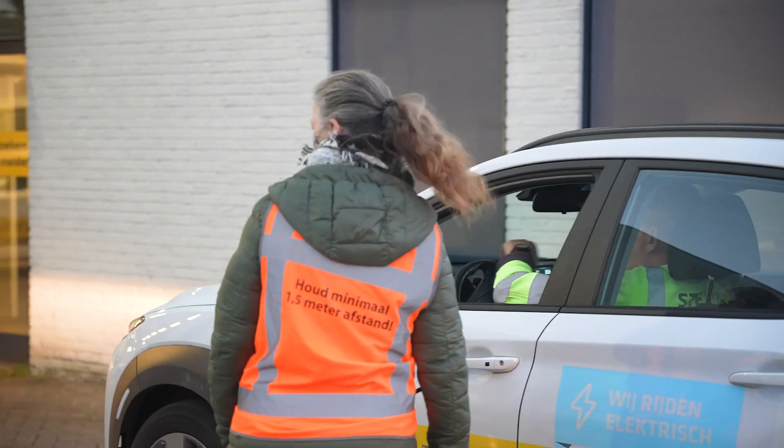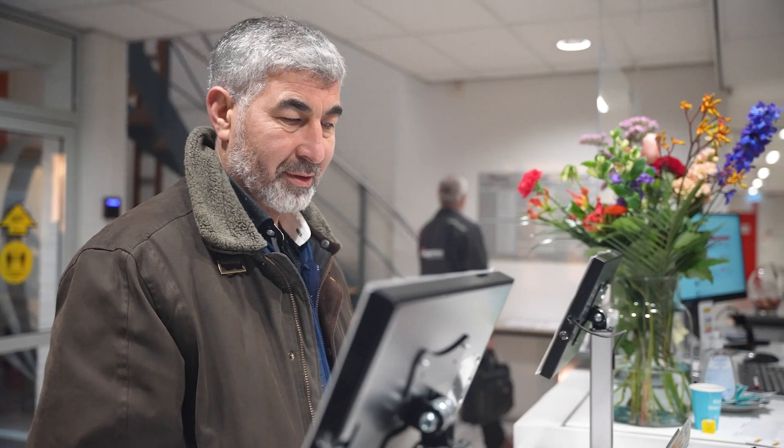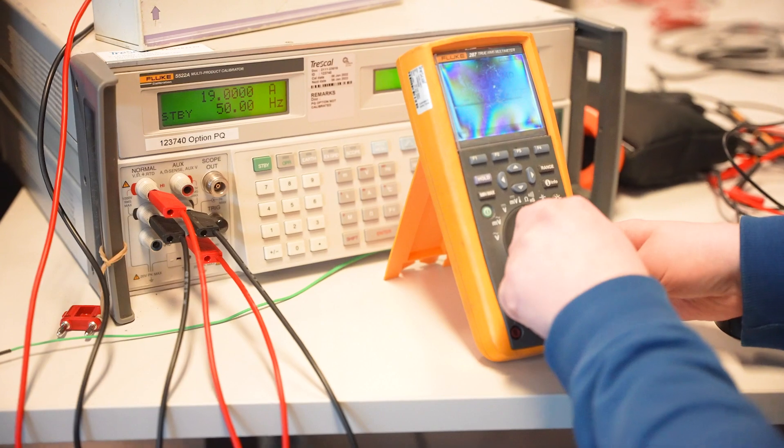Over 40 days, the pit stop campaign trained 1,600 Stedden technicians in technical updates and safety courses to enhance their skillset, serviced 1,600 vehicles, and calibrated 20,000 measuring instruments.